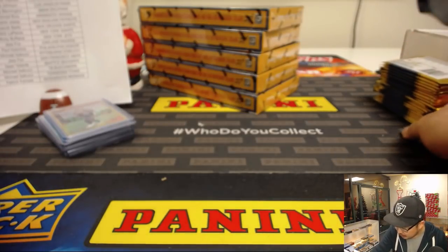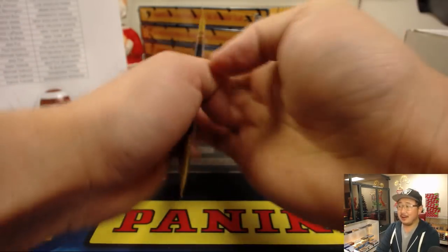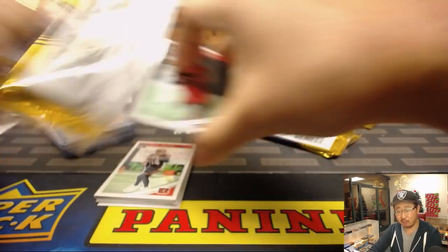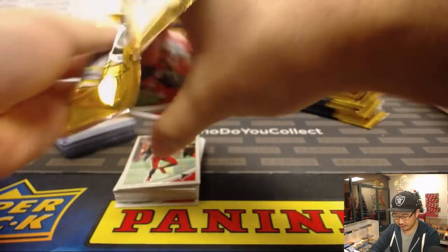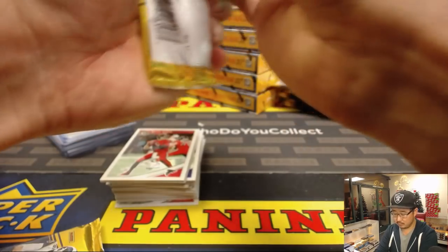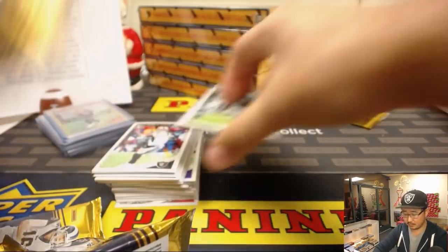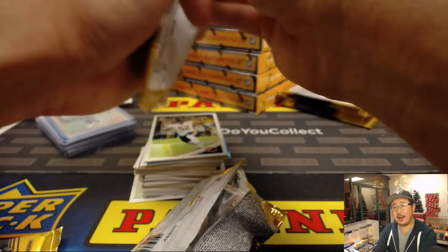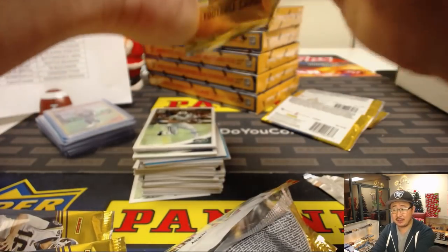Ladies and gentlemen, we are halfway through this full case break. Random Team coming up after this — half-case random team just a little bit after the top of the hour. If you're watching live, wherever you are in the world, or watching a replay on YouTube, just go to our videos page and it'll be the next video. Traditionally, hot boxes would have additional autographs, and every pack would have some sort of serial-numbered prism parallel. Those have traditionally been the hot boxes in Optic Baseball and Optic Football.